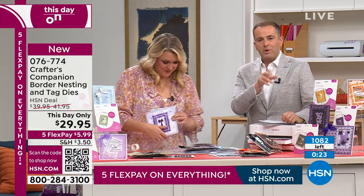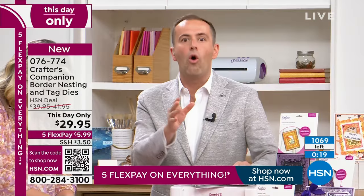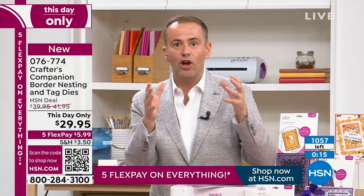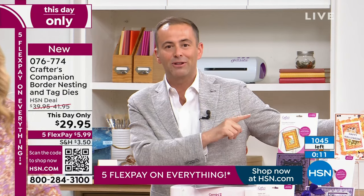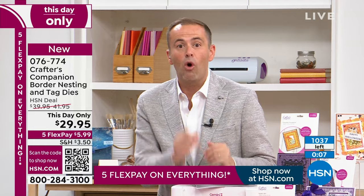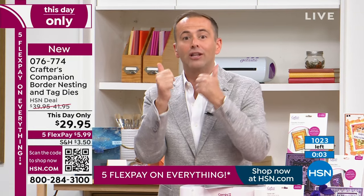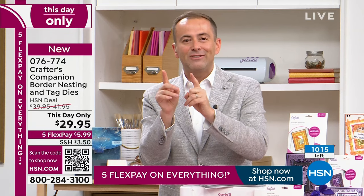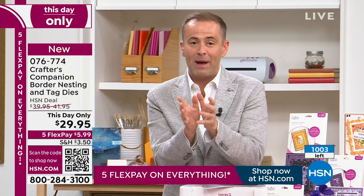There were emails earlier this week about this particular set and how it was coming in - there was such a buzz about it here at HSN. Because the Today's Special is down to the final few, they made it a This Day Only and dropped the price even more. Remember, even if there's one left after midnight the price will go back up. Christmas or Halloween - it's distinctive, it's fresh, it's fun, but it's easy. And that's the key to everything that Crafters Companion does.